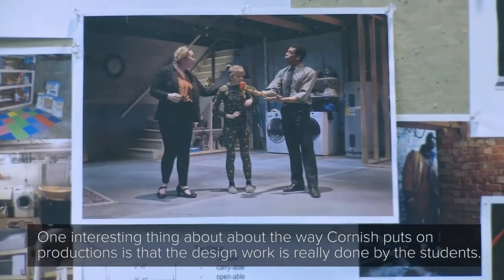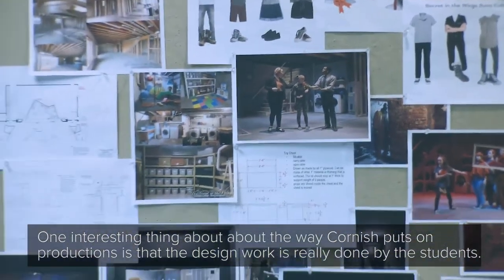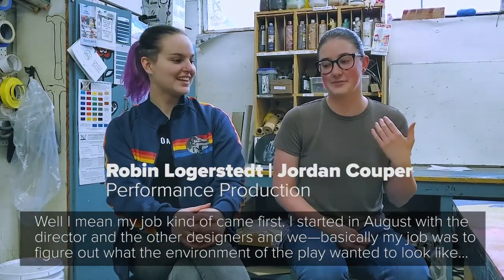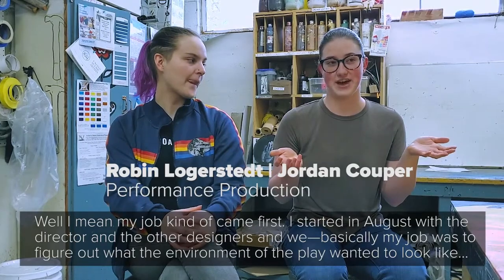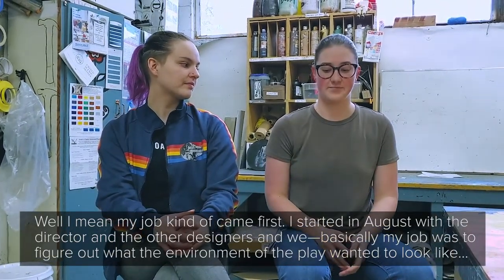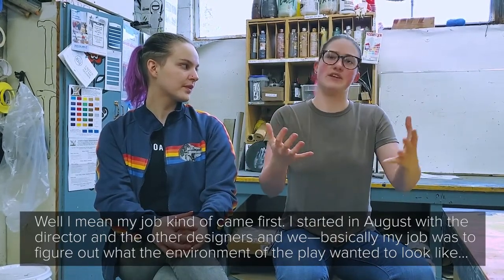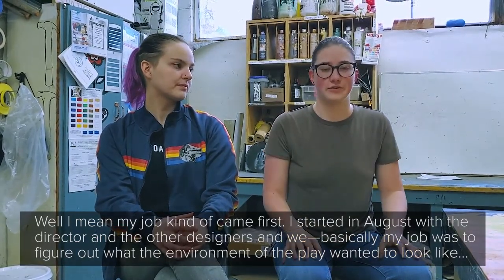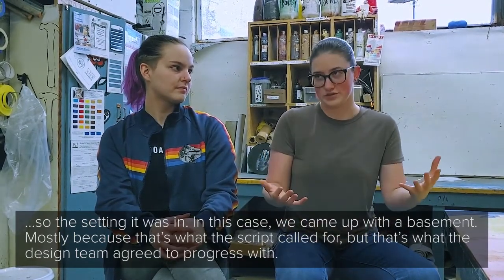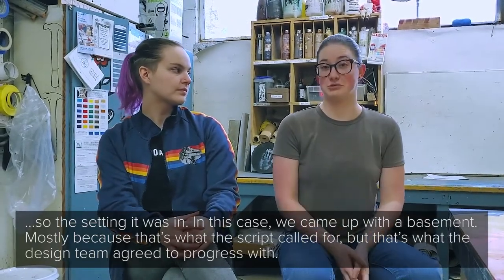One interesting thing about the way Cornish puts on productions is the design work is really done by the students. My job kind of came first — I started in August with the director and the other designers, and basically my job was to figure out what the environment of the play wanted to look like, so the setting that it was in. In this case, we came up with the basement, mostly because that's what the script called for, and that's what the design team agreed to progress with.